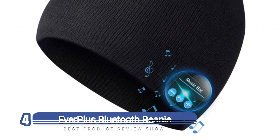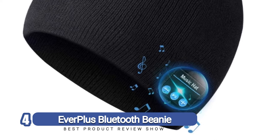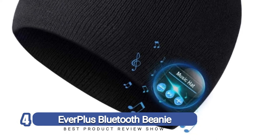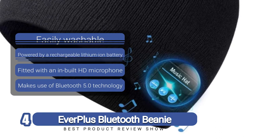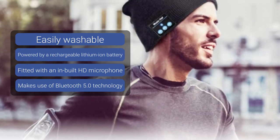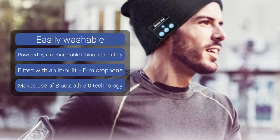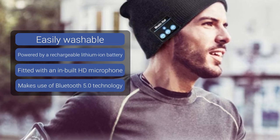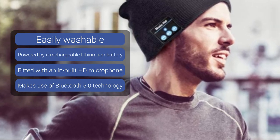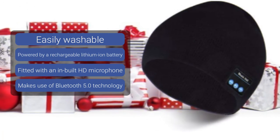Number 4: Everplus Bluetooth Beanie. Stylishness and comfort seldom walk hand in hand, but when they do, the result is phenomenal. So when you find a product that delivers on these two fronts, the best thing to do is to dive right in. One such product is the Everplus Bluetooth Beanie, and the proof is in the features. This beanie hat is designed for musical entertainment and hands-free calling, so say goodbye to those cold days that make it practically impossible to get your phone out of your pocket.